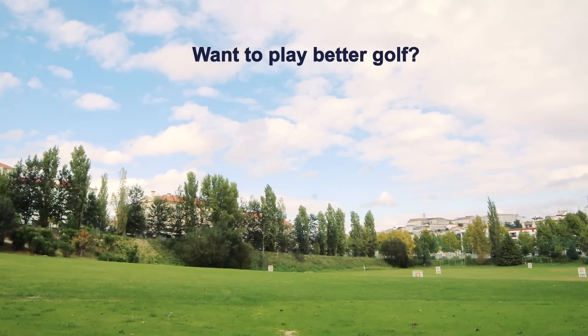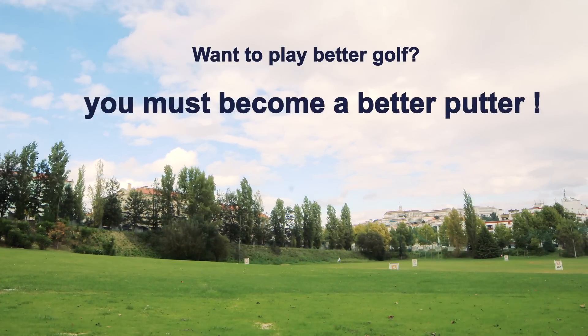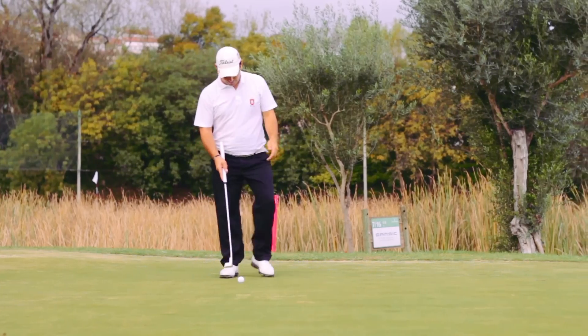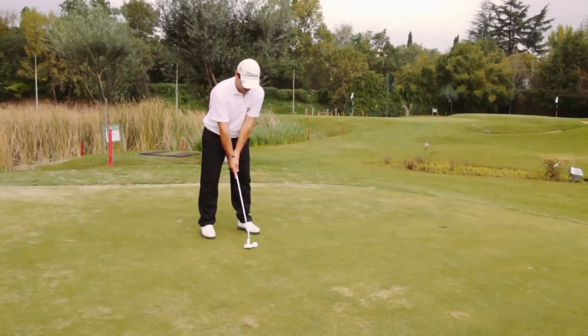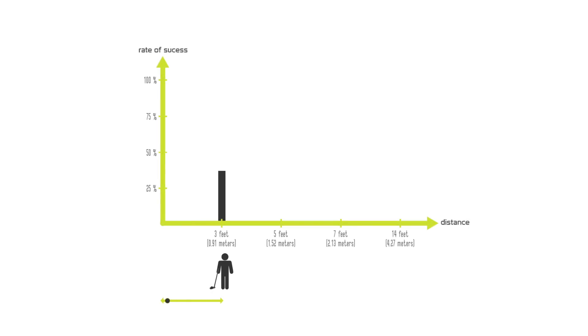If you want to play better golf, there's no getting around it — you must become a better putter. What is the putting? According to the Merriam-Webster dictionary, the putting is a golf stroke made on the green to cause the ball to roll into the hole. Seems easy, right? Yet, looking at some statistics, it isn't.